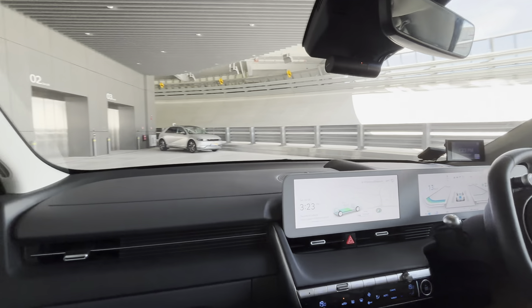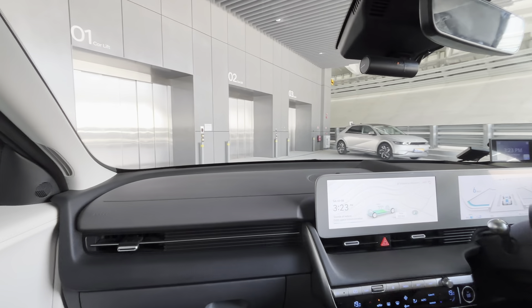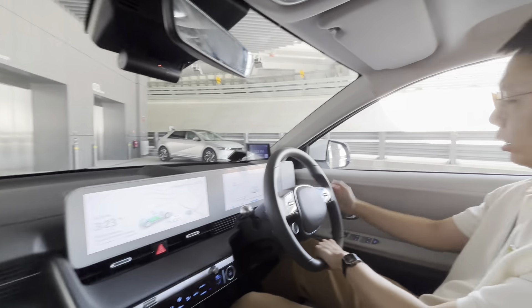Do you have your own quick charger? That one has 120 kilowatts. About 30 minutes? It's good.